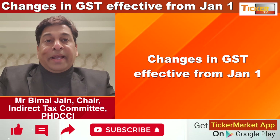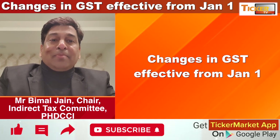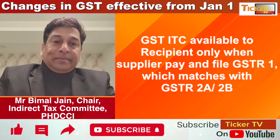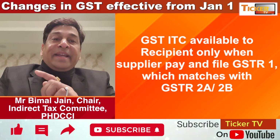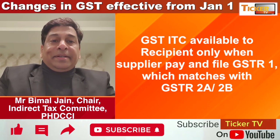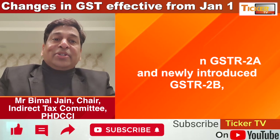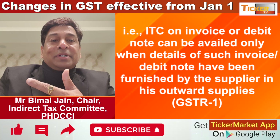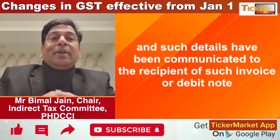Good afternoon friends. There are 12 important changes in GST going to be applicable from January 1, 2022. To claim Input Tax Credit by the recipient, the supplier must furnish outward supply details in GSTR-1 and pay taxes accordingly, so it gets auto-populated in GSTR-2A or 2B of the recipient. Four conditions exist: recipient must have a tax invoice copy, must have received goods or services, supplier must have paid taxes, and recipient must be regularly filing GST returns.